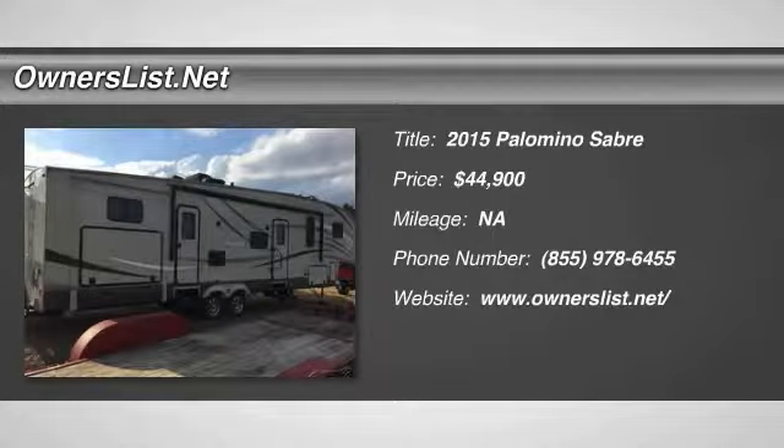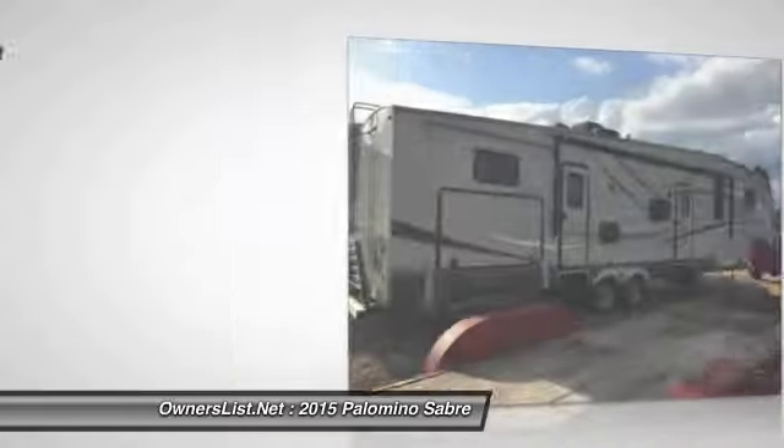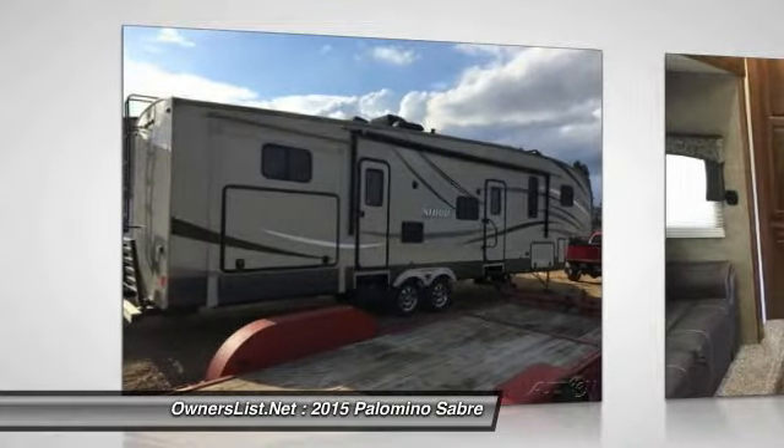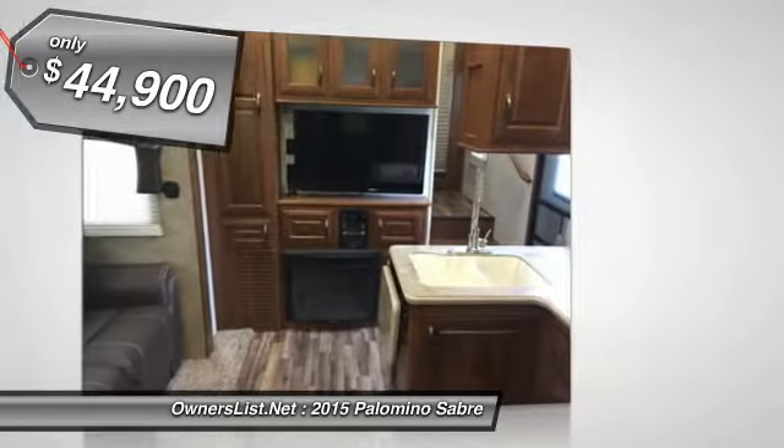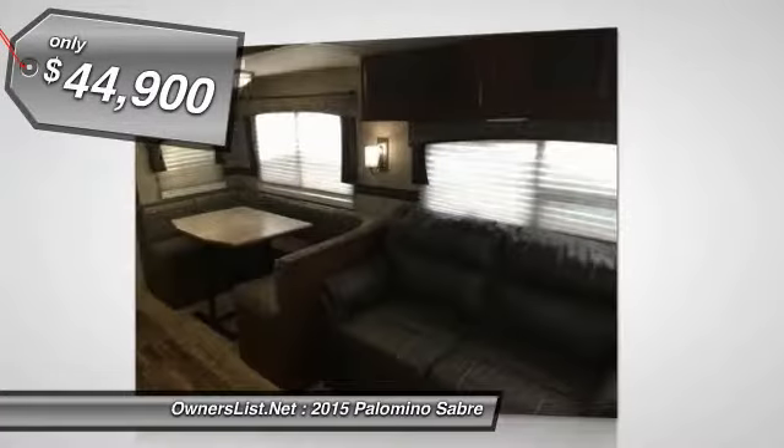2015 Palomino Sabre 36QB for sale in Rock Rapids, Iowa 51246. 2015 Platinum Edition. Like new condition, well maintained, stored inside from November to May every year.